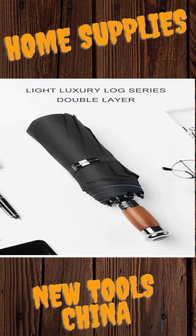Fabric: Nanotech Pongee cloth. Skeleton: aluminum and fiberglass. Handle: wooden and metal.